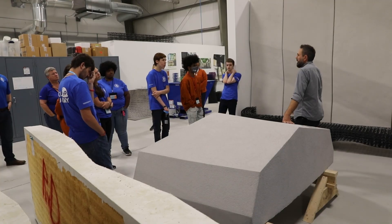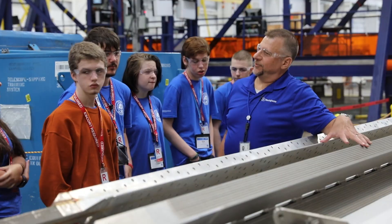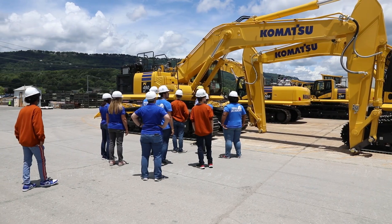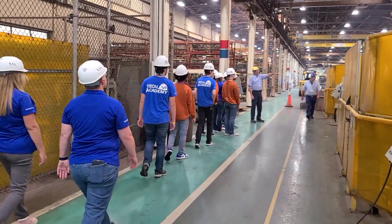We partnered with four other companies — Branch Technology, Gaston, Westinghouse, and Komatsu — here locally, along with BSF, and offered a glimpse of what manufacturing careers would be like throughout the week-long program.